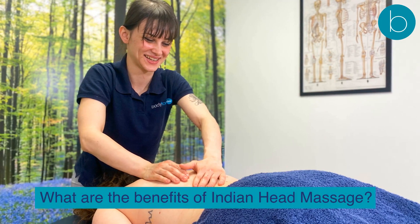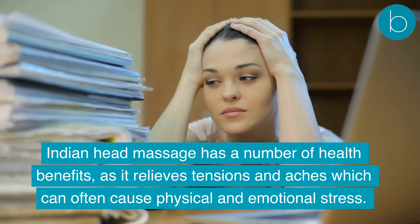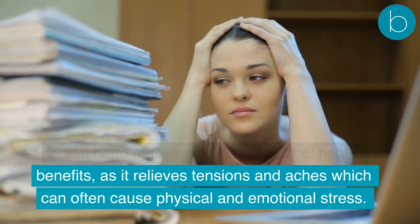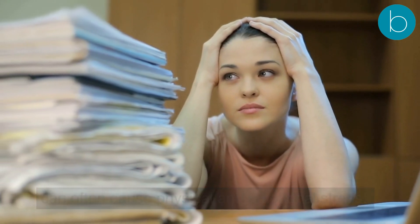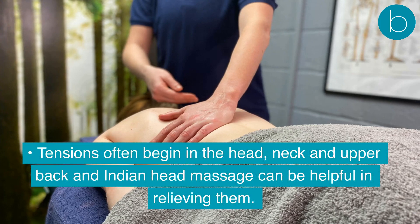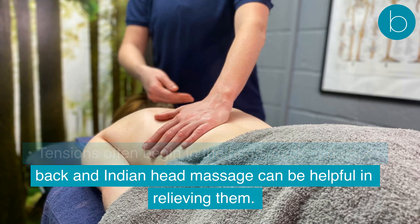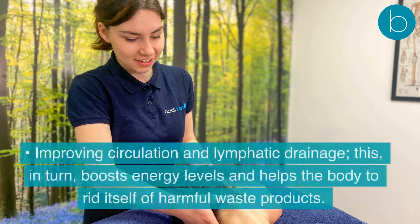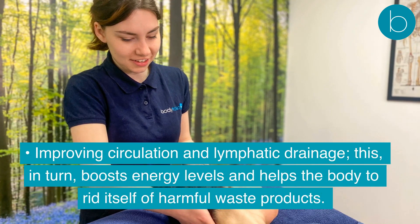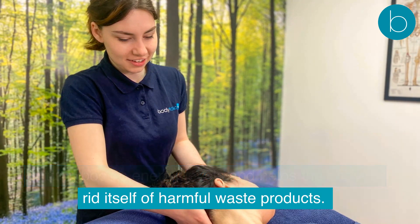Indian Head Massage has a number of health benefits, as it relieves tensions and aches which can often cause physical and emotional stress. Some of these benefits include: tensions often begin in the head, neck, and upper back, and Indian Head Massage can be helpful in relieving them. It also improves circulation and lymphatic drainage, which in turn boosts energy levels and helps the body to rid itself of harmful waste products.